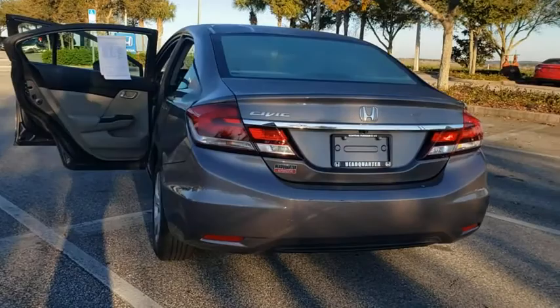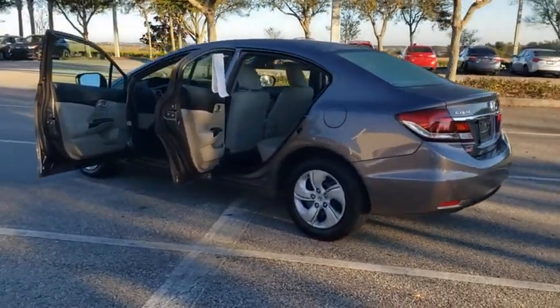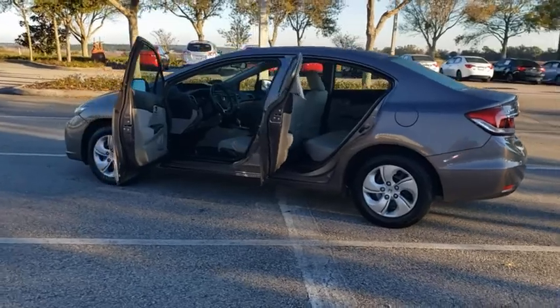Backup camera, anti-lock braking system, steering wheel audio control, traction control, stability control, keyless entry, Bluetooth.